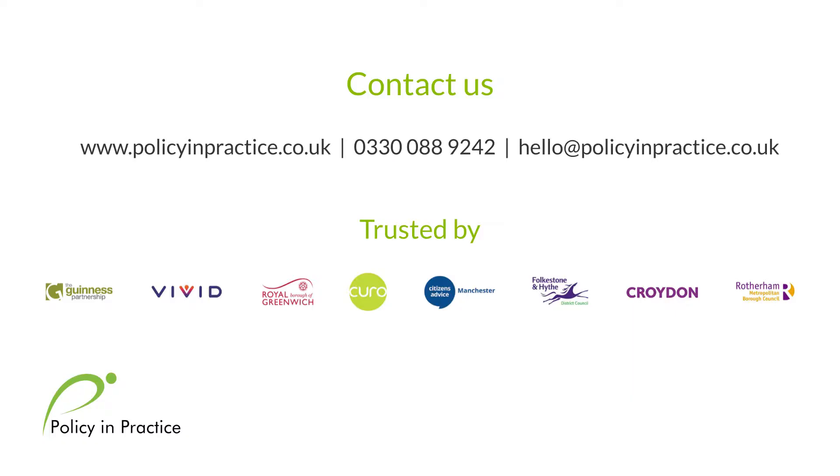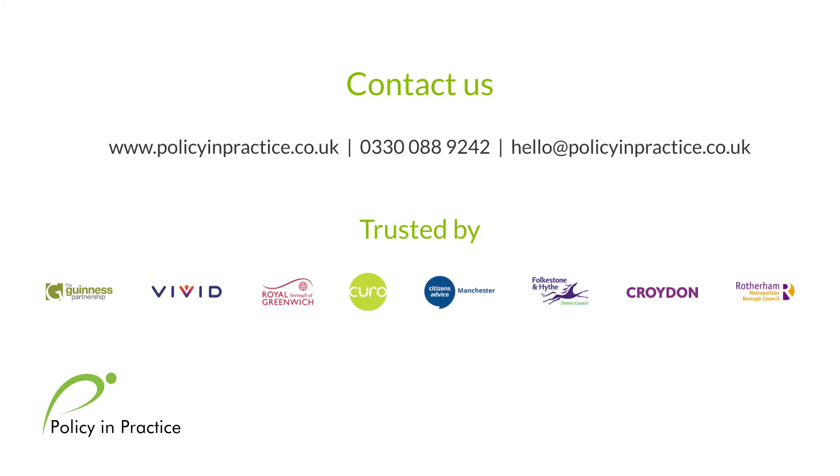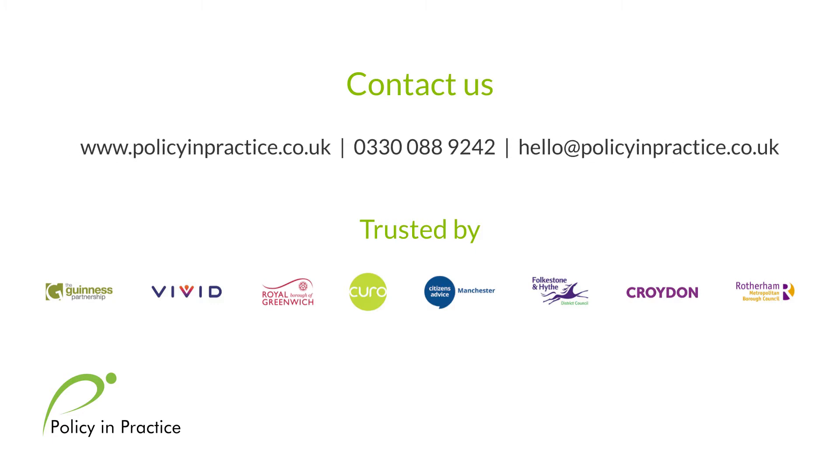For more information or to request a demo, call 0330 088 9242 or visit policyandpractice.co.uk.